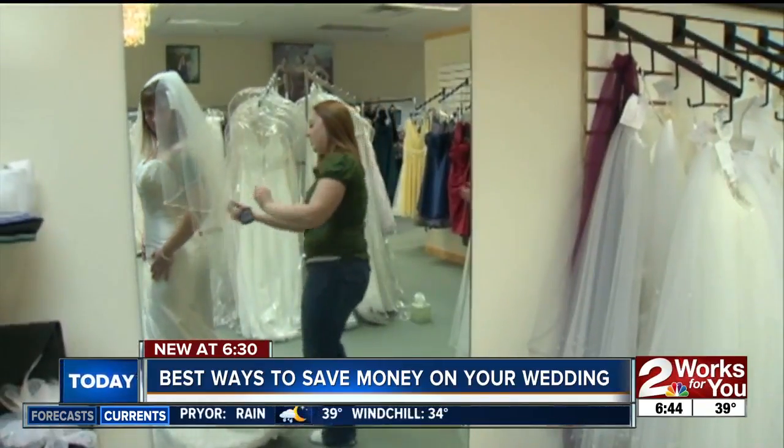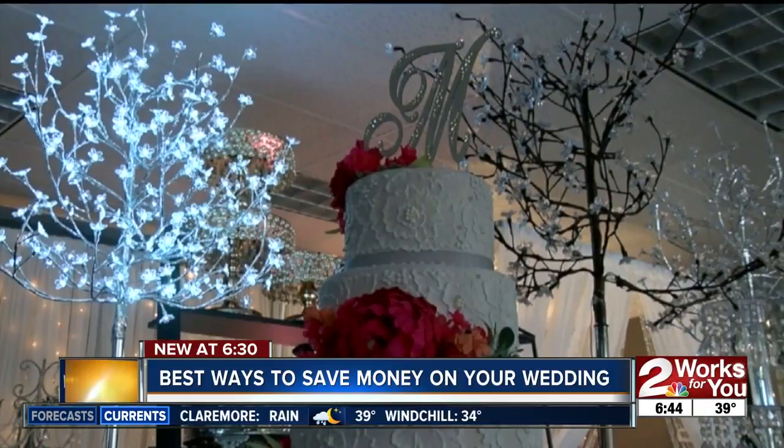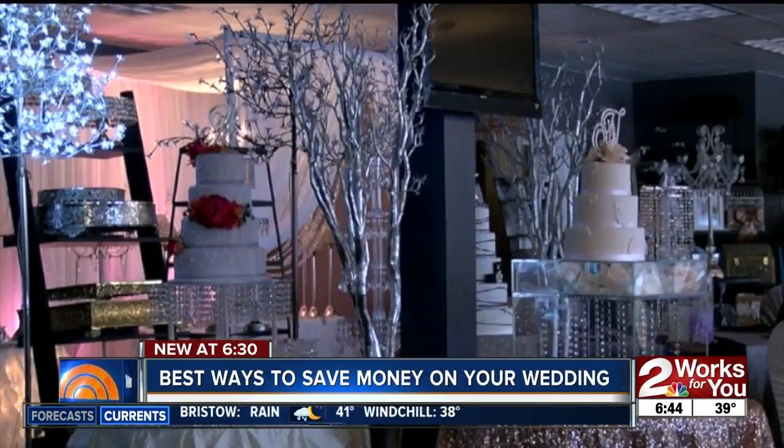Bridal shows are by far the best way to save money. You have all these vendors there that you don't have to spend hours and hours making meetings with. You get to meet them, you get to find out if you have a connection with them — not to mention there are discounts offered exclusively at those bridal shows.